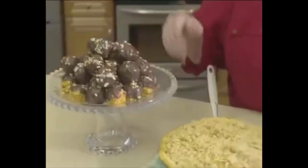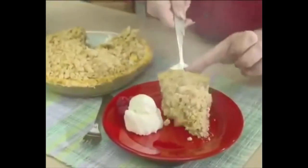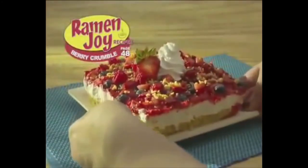Love that crunch. How about these decadent truffles or grandma's ramen apple pie? I love these recipes. I made the creamy berry crumble. It was fast, easy, and so delicious.